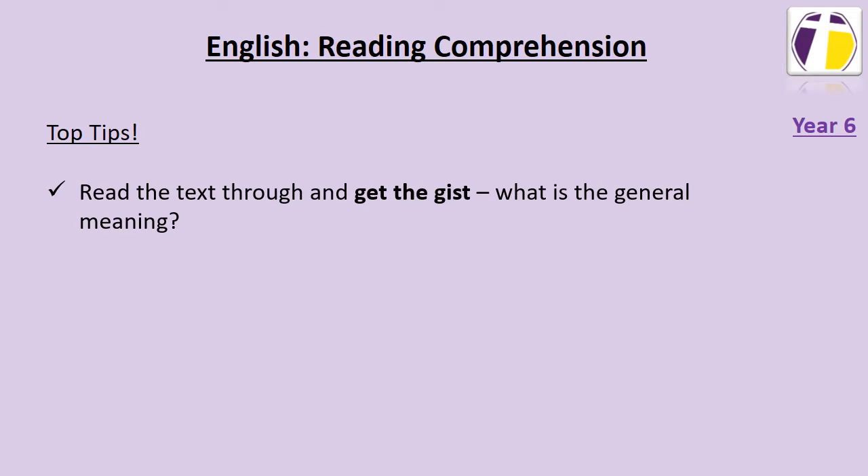Read the text through and get the gist — what is the general meaning? Make sure that before you start answering any questions, you have done this and have a clear idea of what the text is about.